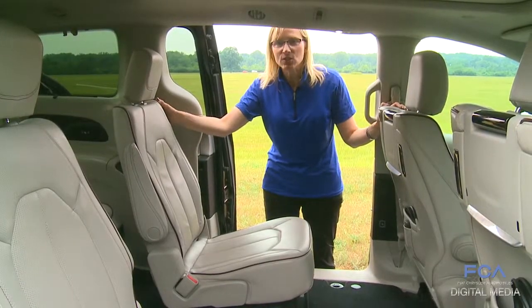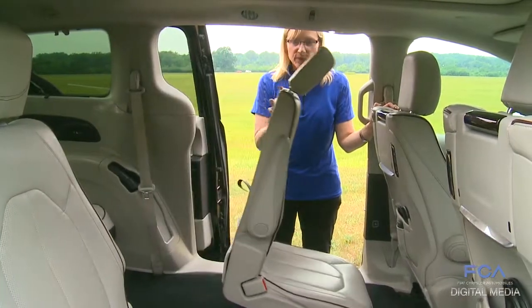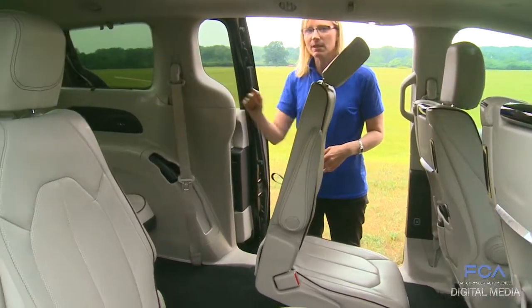One of our new seat features is the easy tilt feature, offering the ability to keep a child seat in place and quickly climb into the back.